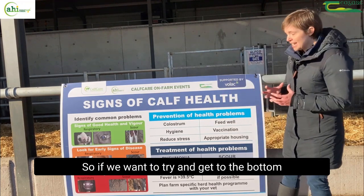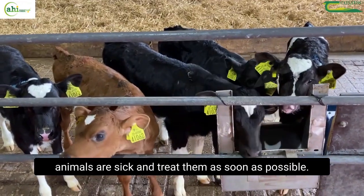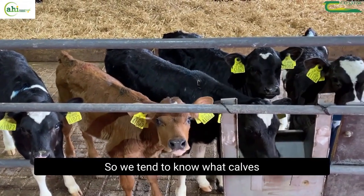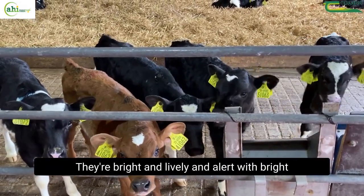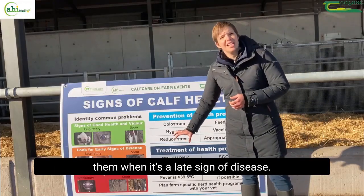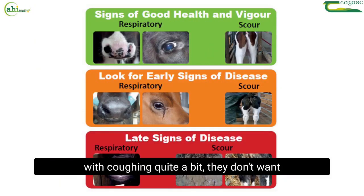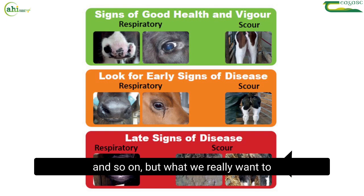If we want to get to the bottom of this, ideally what we want to do is identify which animals are sick and treat them as soon as possible. We tend to know what calves look like when they're in good health — they're bright, lively and alert with bright eyes and clean tails — but we often only spot them when it's a late sign of disease. With pneumonias: very snotty noses, gunky eyes, coughing quite a bit, they don't want to get up or drink. With scour they'll have really wet back ends.